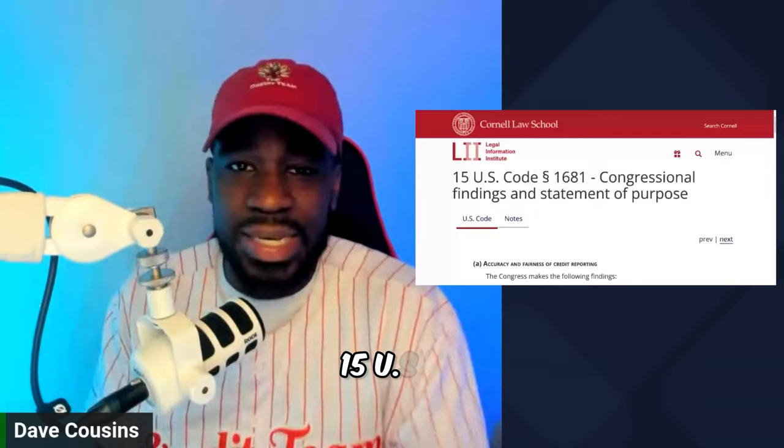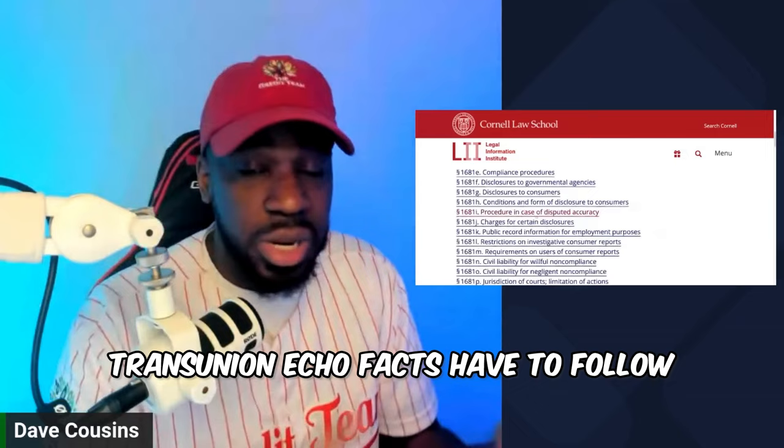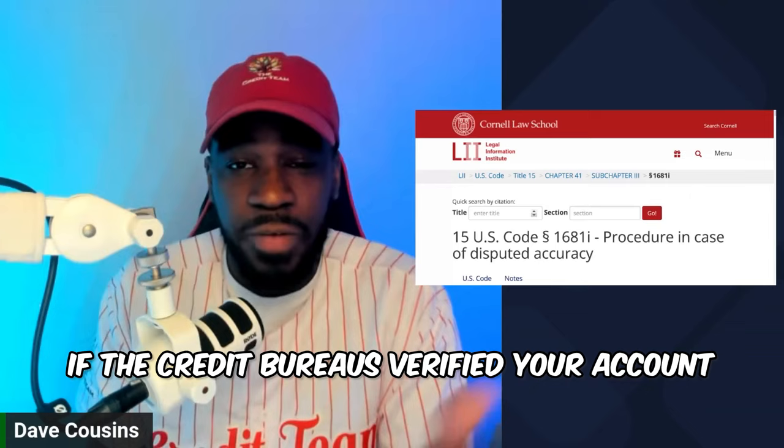Most importantly, if you go down to subchapter three, we're going to be talking about the disputed procedure — 15 USC 1681i. This is the procedure Experian, TransUnion, and Equifax have to follow. We're going to talk about whether the credit bureaus are responding to you within a timely manner or if they verify your account, and how to leverage the CFPB to get those accounts removed from your credit report.